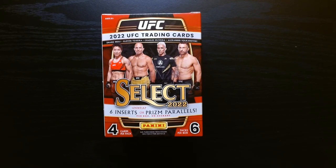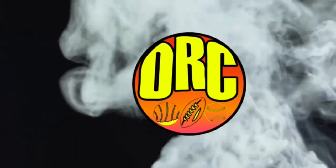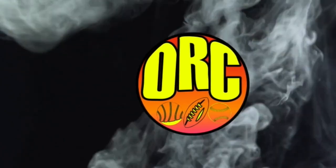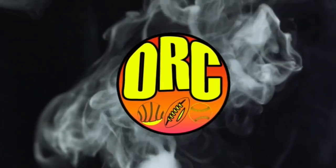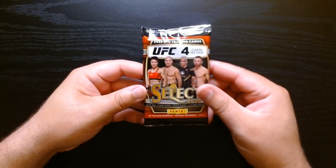Here we go, we got some UFC action — Select 2022. UFC Select is one of my favorite sets, so let's see what we can get here. First pack, let's get it.